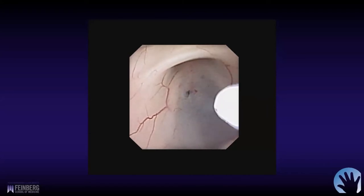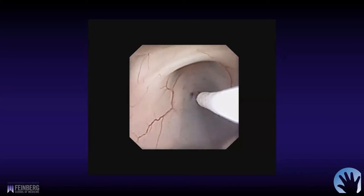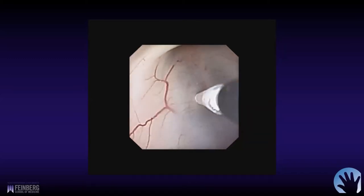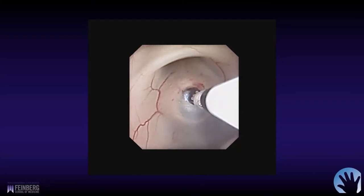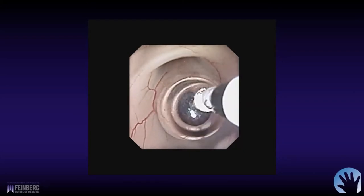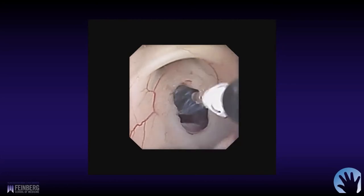That will oftentimes stop with irrigation, which is running slowly in the background. Sometimes if it's really persistent, you may have to use cautery, but it's pretty infrequent to do that, or even tamponade it with the embolectomy balloon. Here's the balloon coming down — you can see it pops through the floor — and we're just going to dilate this up, then lower the balloon before we remove it.